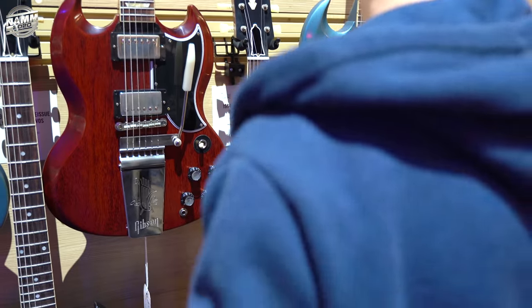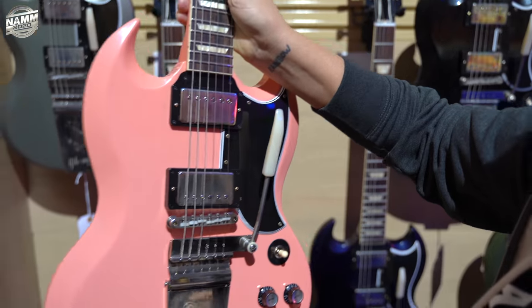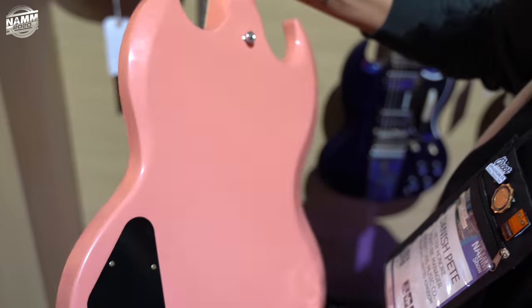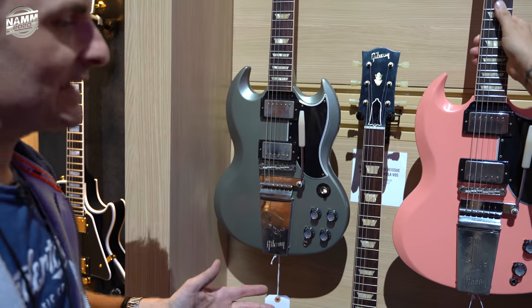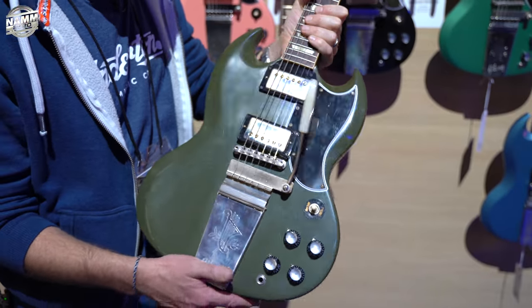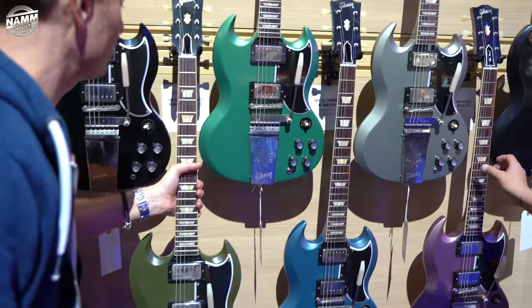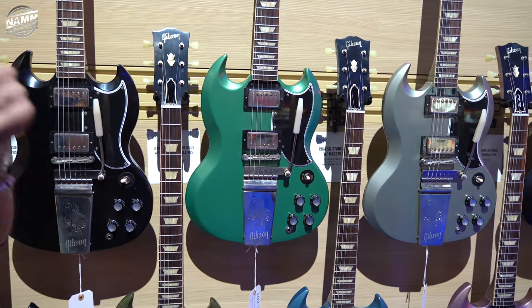I spotted something over here — a friend of ours, Matt Knight — if it's pink, he wants it. Look at all these colours; they look nicely worn. If you want something like this in a custom colour... oh man, look at the olive drab. Isn't that cool? And what is that metallic one? Inverness green.